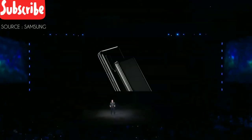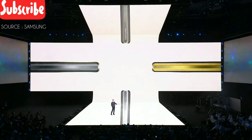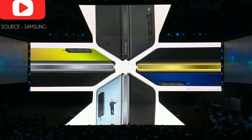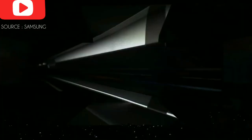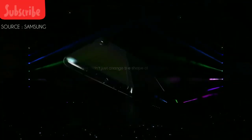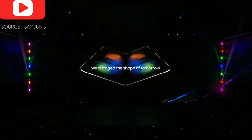We also gave you four galactic colors to choose from: Cosmos Black, Space Silver, Martian Green, or Astro Blue. And depending on the color you choose, you can make it your own by personalizing the hinge color too.